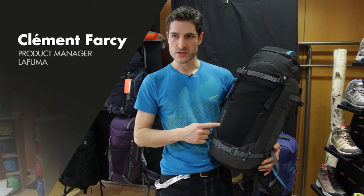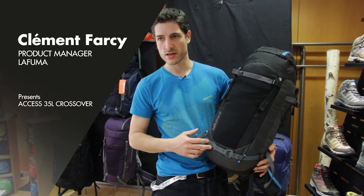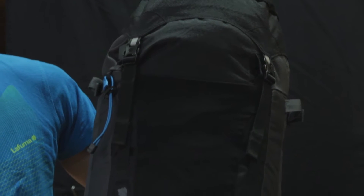This is the new AXS35 crossover. This backpack is designed to be used as a daily hiking backpack, and we've implemented a new crosshook system.